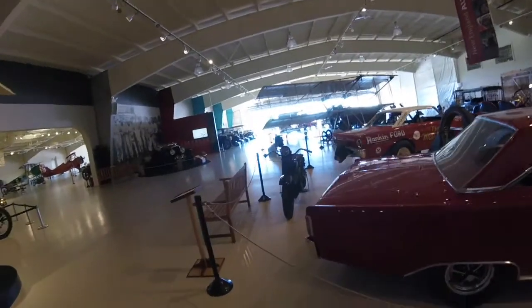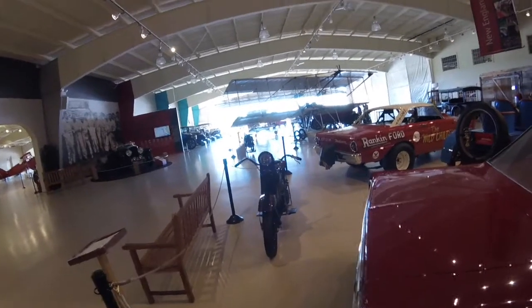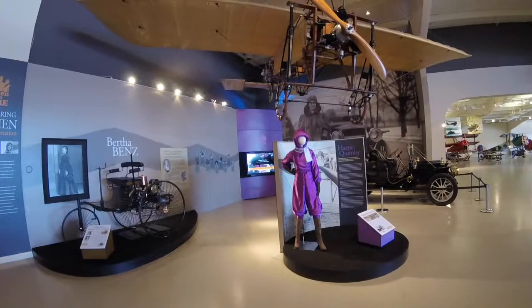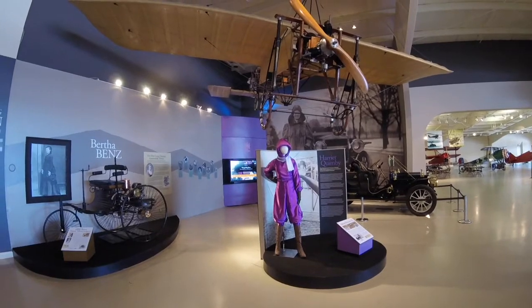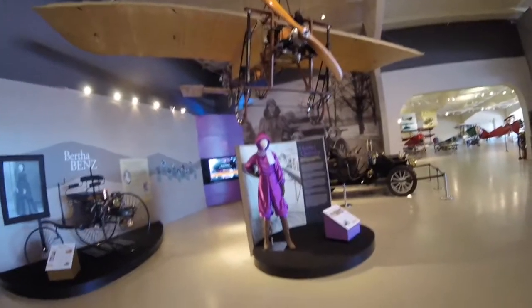I'm here inside the Owl's Head Transportation Museum looking at some of the many cool things they have. Right over here it says 'Women Who Dare: Pioneering Women in Transportation.' Harriet Quimby was the first licensed American female pilot and the first woman to fly an aeroplane across the English Channel. This is a replica of her plane.